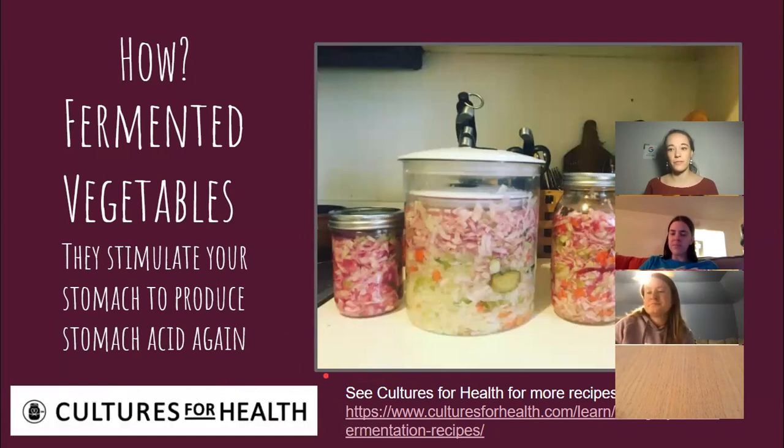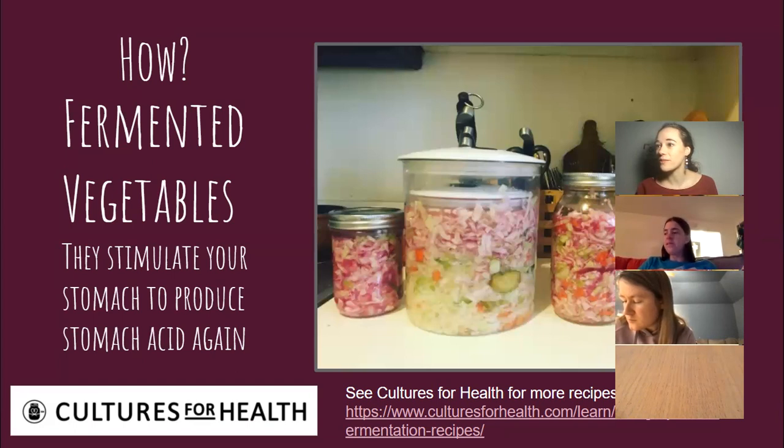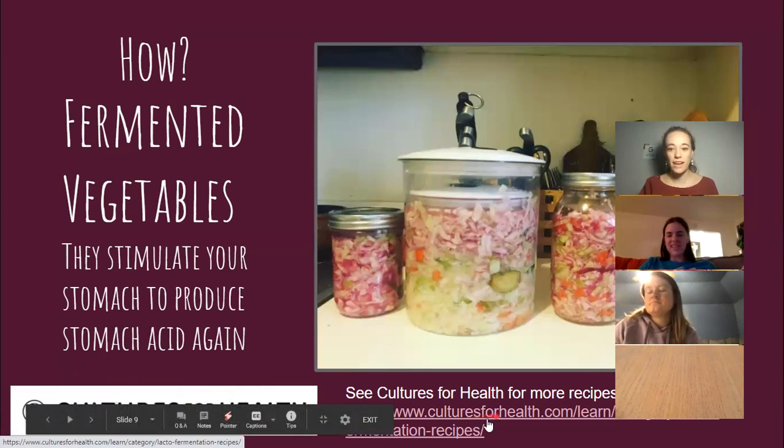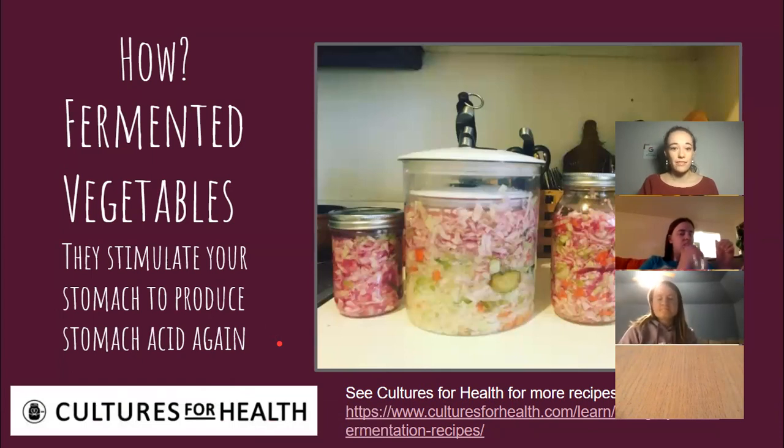Every culture has probiotic foods. In Western culture, most of us have lost them or replaced them with factory-produced substitutes. Ketchup used to be a probiotic food. Salsa, hummus, olives. Basically, whatever culture you come from, there's some ancient recipe for pickling or culturing something. It's really cool. You can find more recipes at the linked website for whatever is your preference of food.